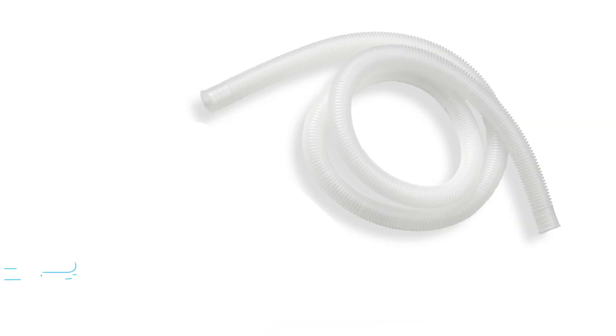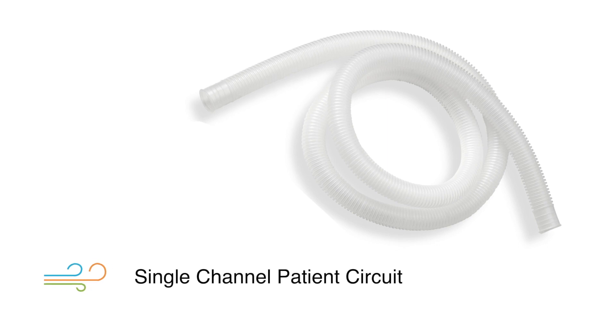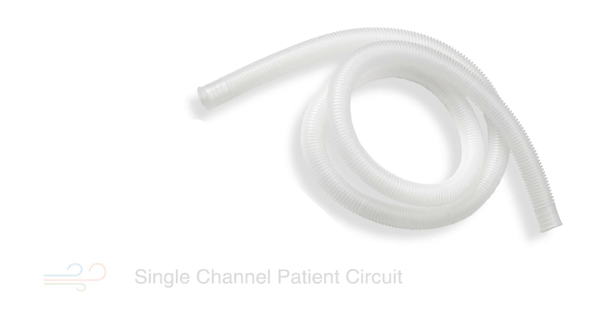You can use a standard single channel patient circuit if you prefer, but inhalation and exhalation airflow will not be separated in the tube.